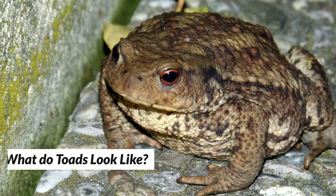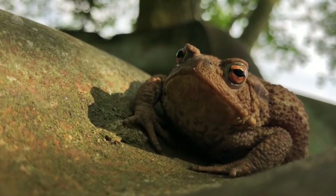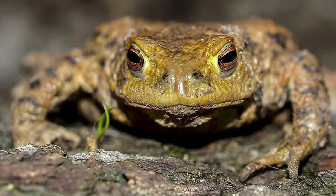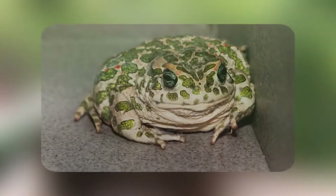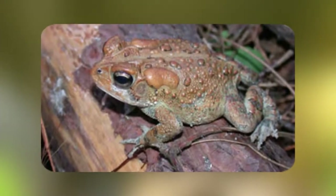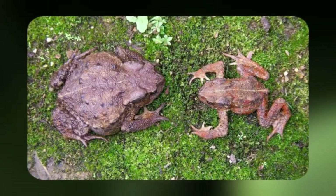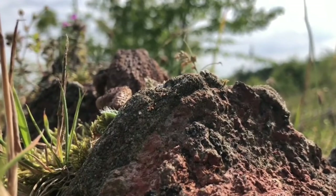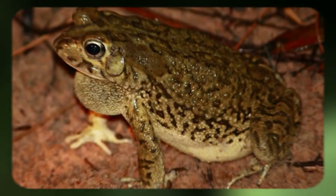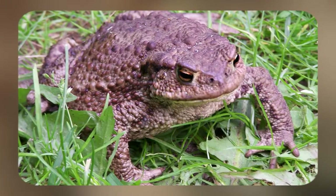On average, common toads are about 4 to 7 inches long. The biggest European toads only weigh half as much as a baseball. Southern toads are typically larger than their northern counterparts, and females are usually bigger than males. Coloring for individual animals varies between gray-brown and olive-brown. Males are usually browner than females.